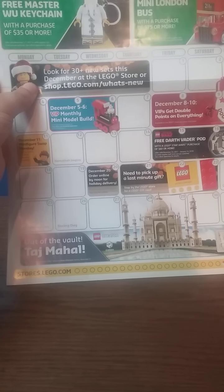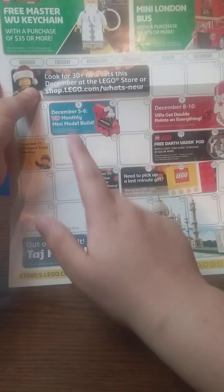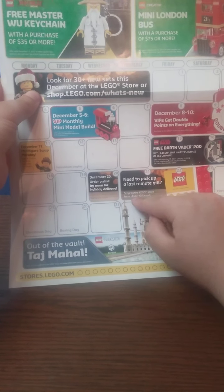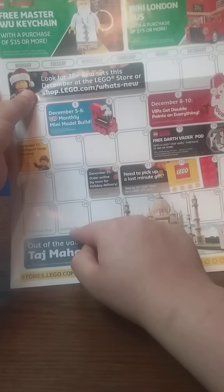December 20th, if you order online by noon you get free holiday delivery. Need to pick up a last-minute gift — get the LEGO Store gift card. December 24th was Christmas Eve, the 25th Christmas Day, the 26th Boxing Day, and the 31st is New Year's Eve.